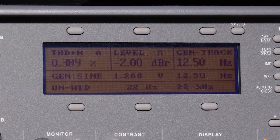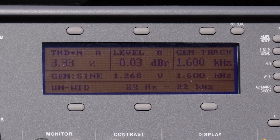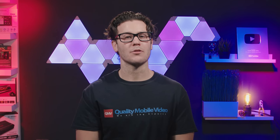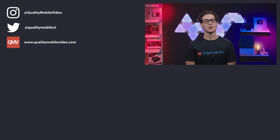Our final test was frequency response — we used our audio precision to run up each frequency. Overall, the Decita performed very well, although we would have loved to see those RCA preamp outputs hit 4 volts. Be sure to go to qualitymobilevideo.com to get all of your car audio and video gear. If you enjoyed this video, be sure to click that like button, join the conversation below, and subscribe to our channel if you're new. Thanks for watching.